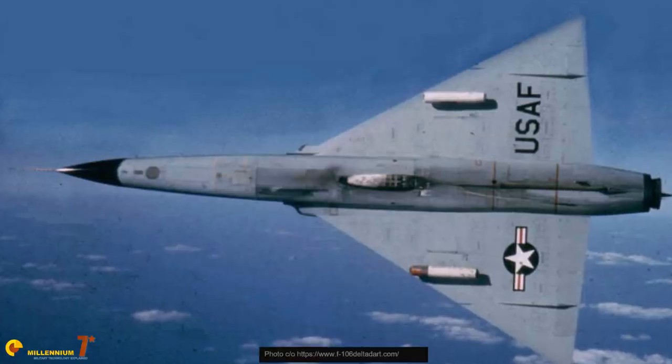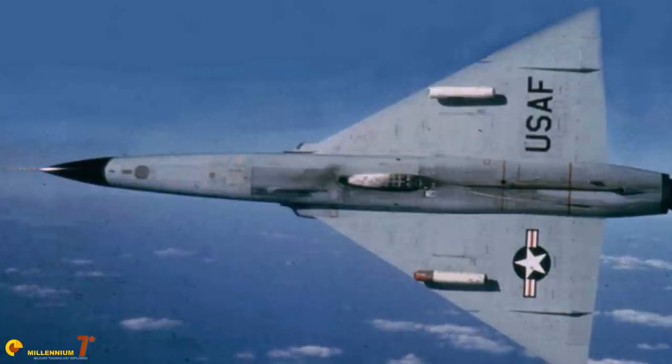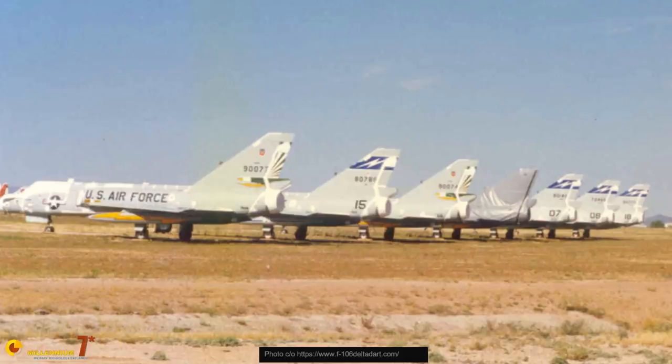The F-106 served for a long time, the last flying units being decommissioned in 1988. At the time, the F-106A had the distinction of recording the lowest single-engine aircraft accident record in Air Force history. Other than its main mission, it was used by NASA for research programs and after decommissioning as a target drone for weapons testing. A limited number is still in store at Davis-Monthan, waiting for a call that will never come. Or will it?